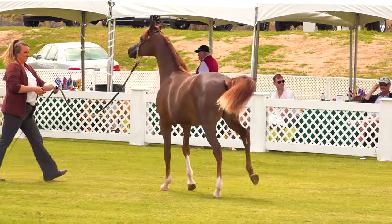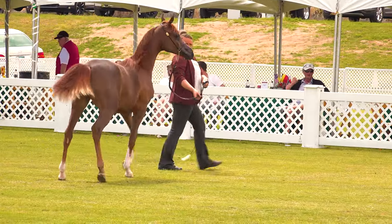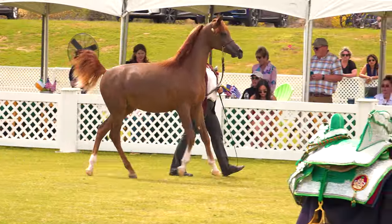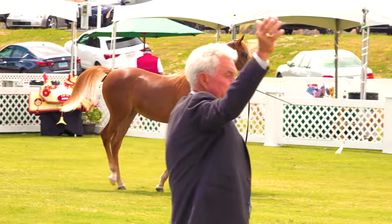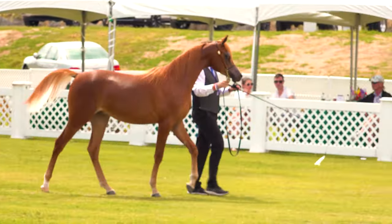The second colt up is number 145, Mateo P.A., bred by Pegasus Arabians. Our third entry is number 123, Jaden E.N.B., bred by Synergy Enterprise Developments.